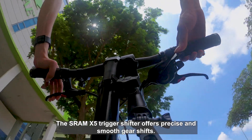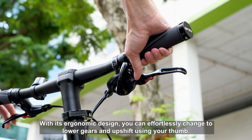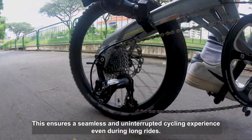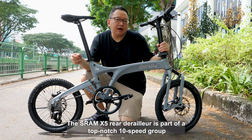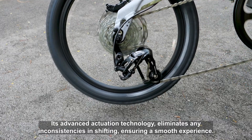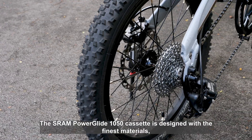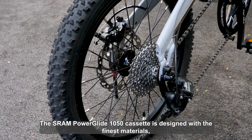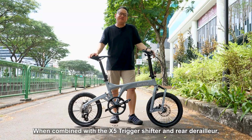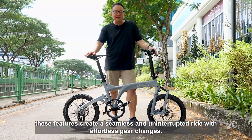The SRAM X5 trigger shifter offers precise and smooth gear shifts. With its ergonomic design, you can effortlessly change to lower gears and upshift using your thumb, ensuring a seamless and uninterrupted cycling experience even during long rides. The SRAM X5 rear derailleur is part of a top-notch 10-speed group that delivers precise and speedy gear shifts. Its advanced actuation technology eliminates any inconsistencies in shifting. The SRAM PowerGlide 1050 cassette is designed with the finest materials, tooth profile, and shift ramp design, resulting in quick and accurate index shifting. When combined with the X5 trigger shifter and rear derailleur, these features create a seamless ride with effortless gear changes.